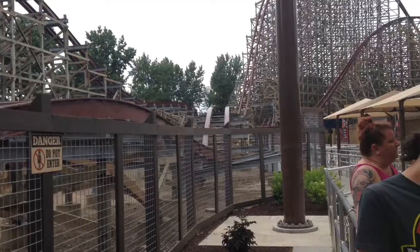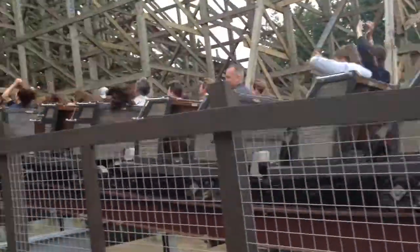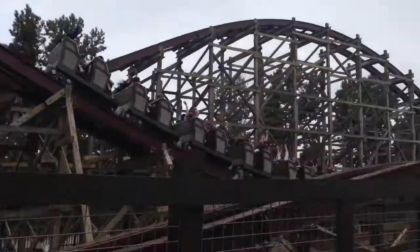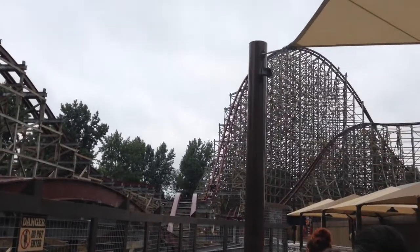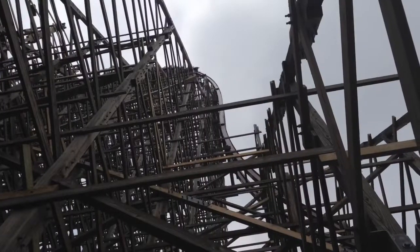This ride was awesome when I rode it. So in today's review, I'll be talking about what I like about this coaster. There's a lot of things I loved about this coaster. We'll be talking about the stats, queue line, entertainment, stuff like that.